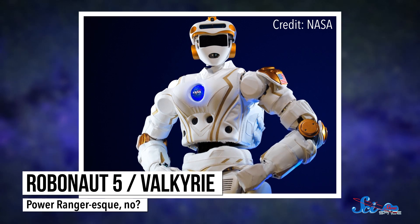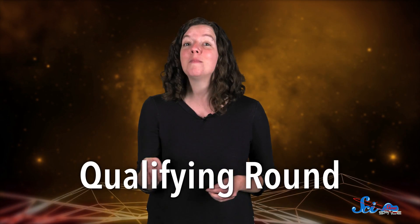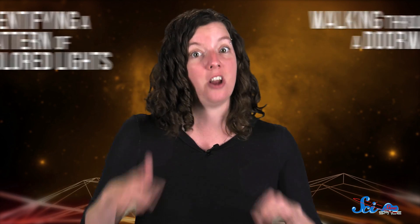NASA's already built a humanoid robot called Robonaut 5, or Valkyrie. For the challenge, teams will program a virtual version of Valkyrie. First, there's a qualifying round where a simulation of Valkyrie has to complete basic tasks, like identifying a pattern of colored lights or walking through a doorway — which sounds easy, but it is not.